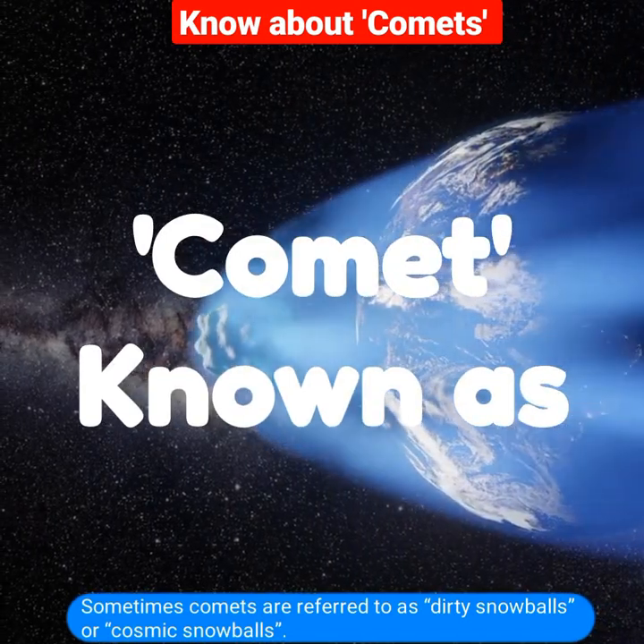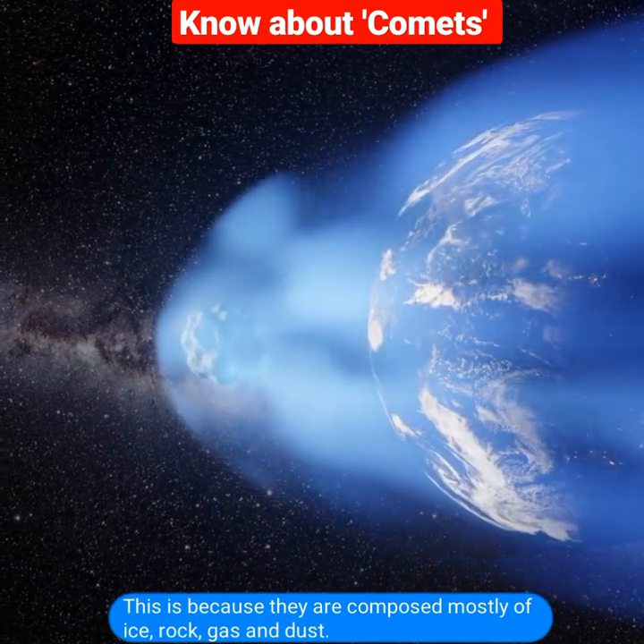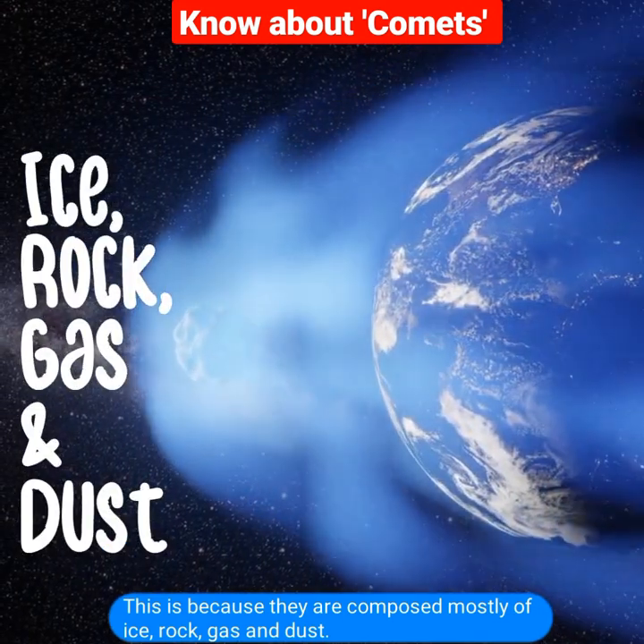Sometimes comets are referred to as dirty snowballs or cosmic snowballs. This is because they are composed mostly of ice, rock, gas and dust.